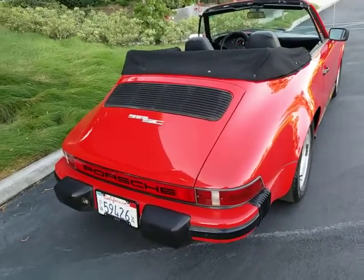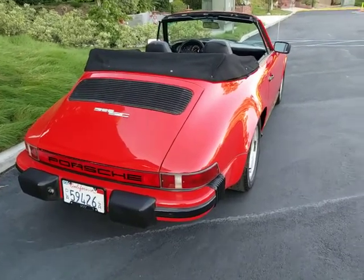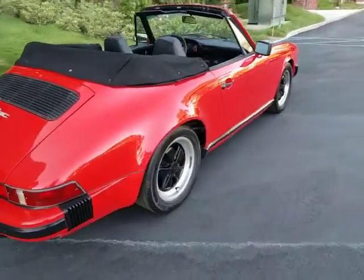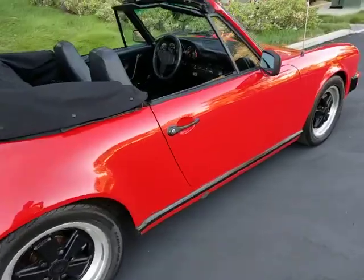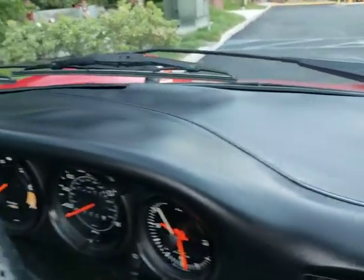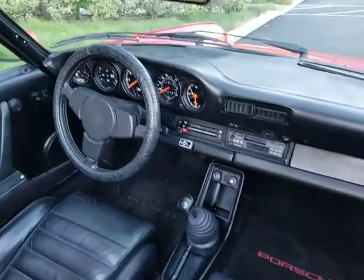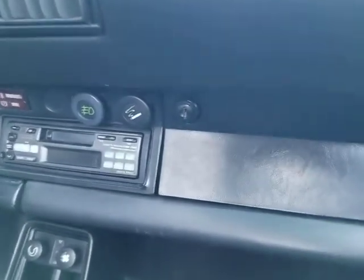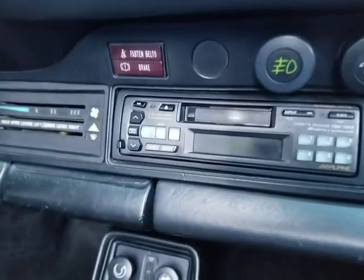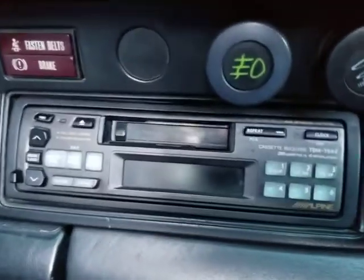I tried to make it fit but I don't want to force it and damage it. The car is, like I said, a nice car. You can see the interior is very clean as well. The dash looks very nice all the way across. The glove box looks excellent. It's clean on the inside. It's got an old school Alpine radio — I think that's an Alpine — it looks very nice.